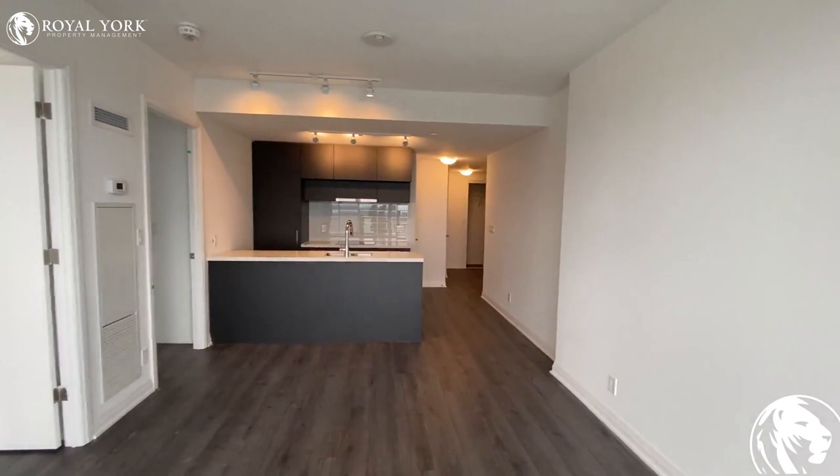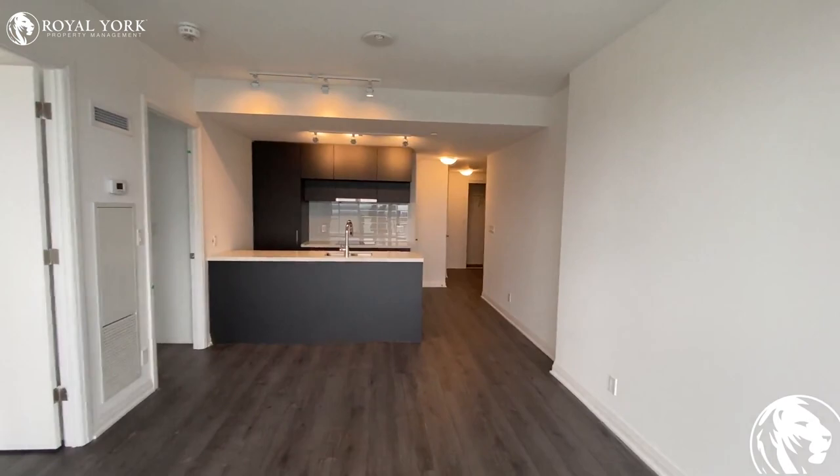Please feel free to contact us at Royal York Property Management if you have any questions — we're happy to assist you. Have a good one!